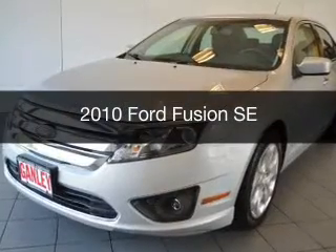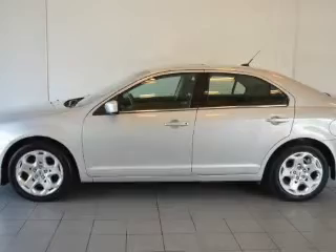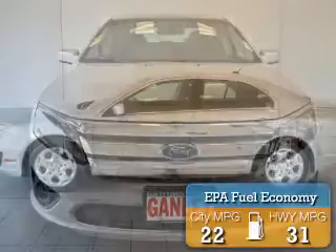This is a used 2010 Ford Fusion. It's powered by a front wheel drive engine. Great fuel efficiency saves you money by requiring fewer trips to the gas station.